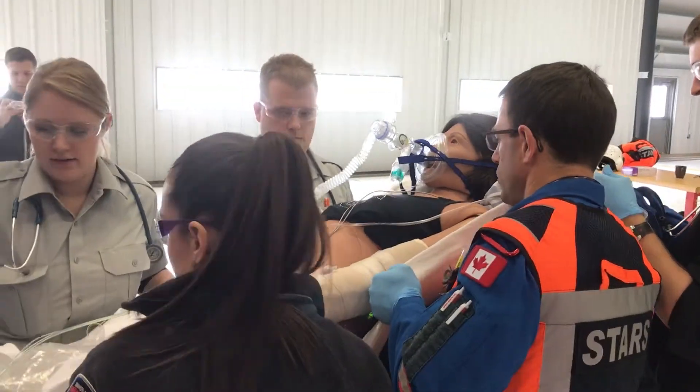It was very stressful, but it's really nice to do it with a mannequin before you have to do it in real life. Thank you so much.